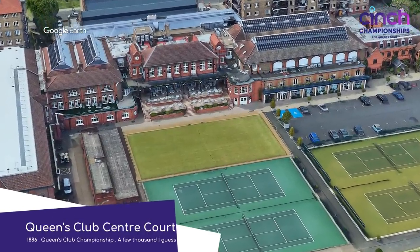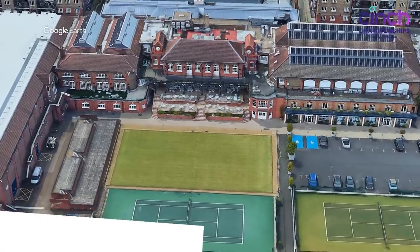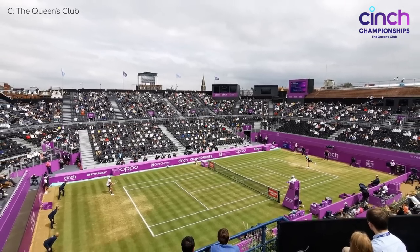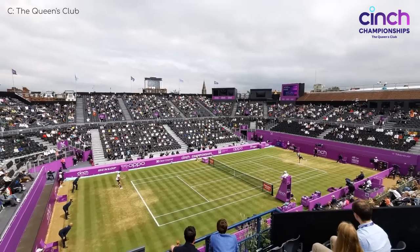Queen's Club Centre Court. The Queen's Club Championship is the main lead-in tournament to Wimbledon. This venue is actually partially temporary because most of the capacity comes from stands that are erected prior to the tournament. I still thought it was worth a mention.